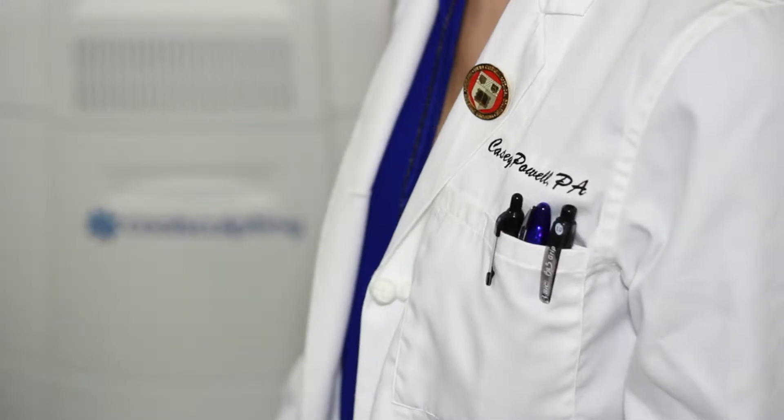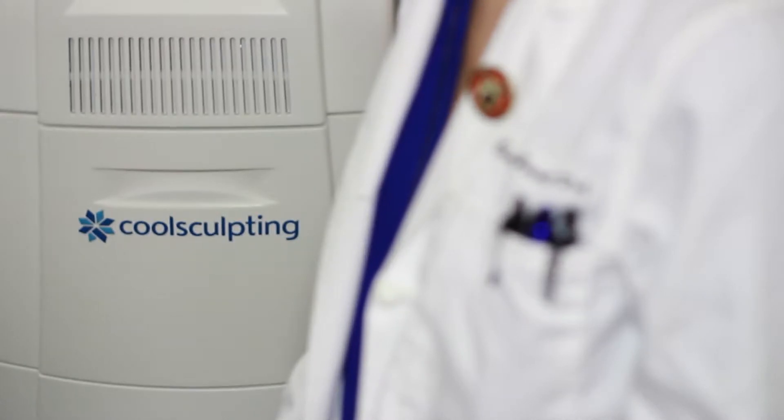Hi, I'm Casey Powell. I'm a physician assistant here at Lasky Aesthetics and Laser Center, and I'm going to talk to you today about CoolSculpting Mini.